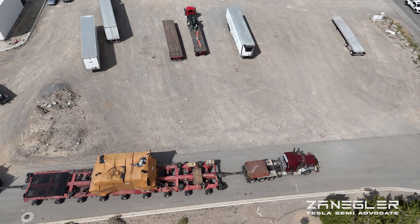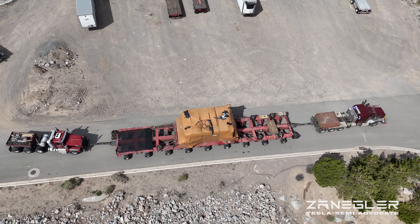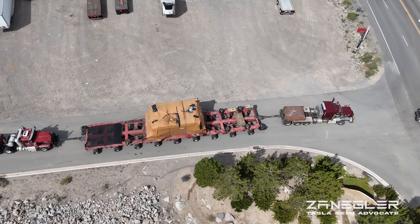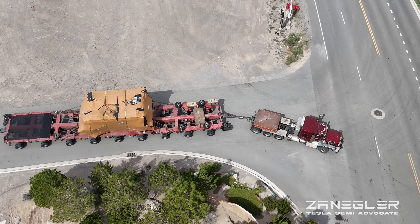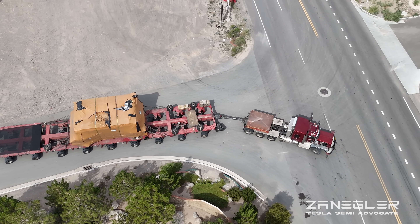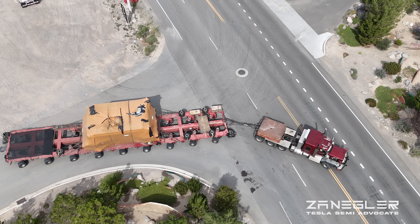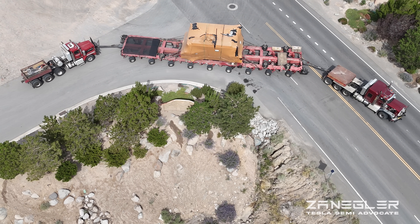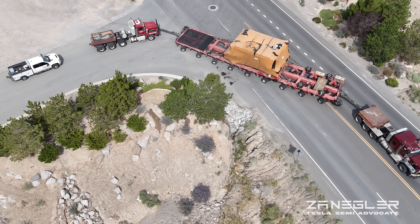I don't know if you guys notice, but those wheels on the trailer turn. I don't know if they're triggered by the bar — you're about to see it again — but as it turns, those front wheels turn, and if you notice, the back wheels turn too. Maybe the first two in front and the last two in back articulate and turn.